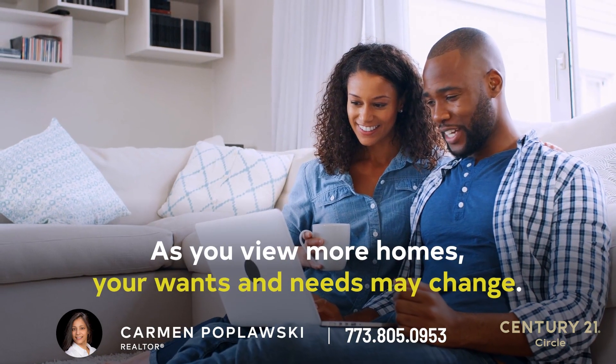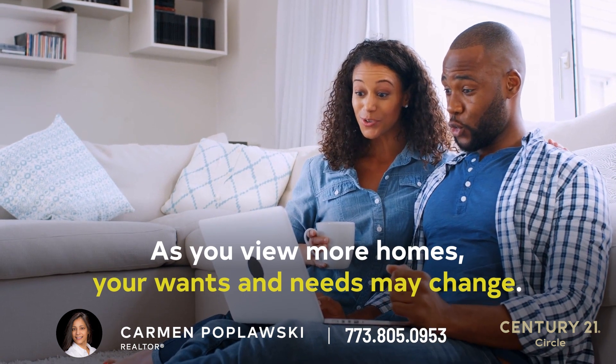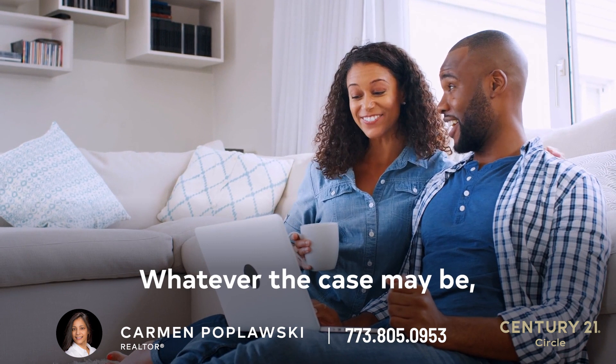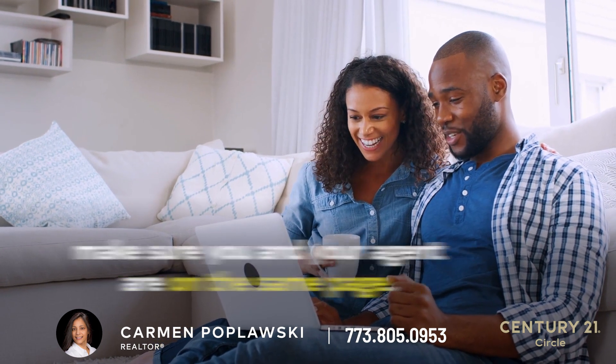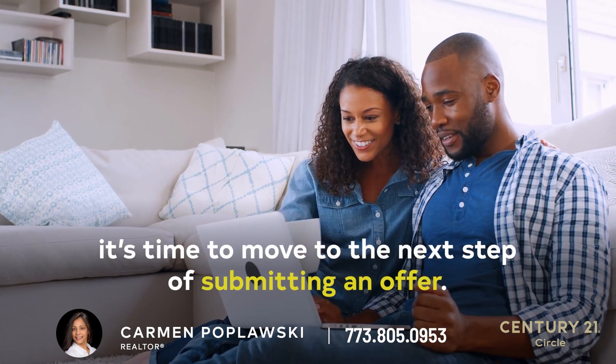As you view more homes, your wants and needs may change. Perhaps you realize that you want an extra bedroom, more square footage, or even a kitchen with an island. Whatever the case may be, make sure you and your agent are on the same page. Once you've found that perfect home, it's time to move to the next step of submitting an offer.